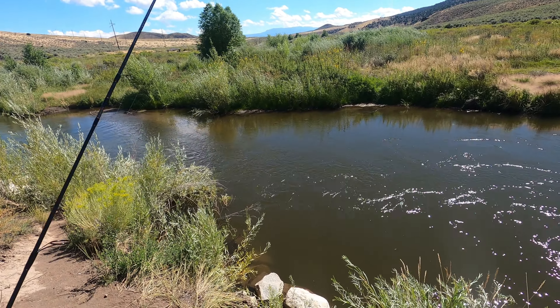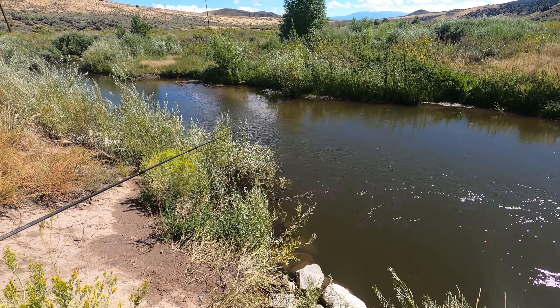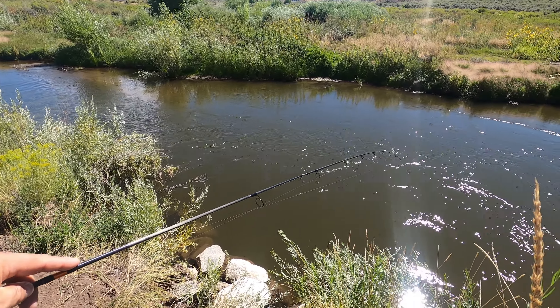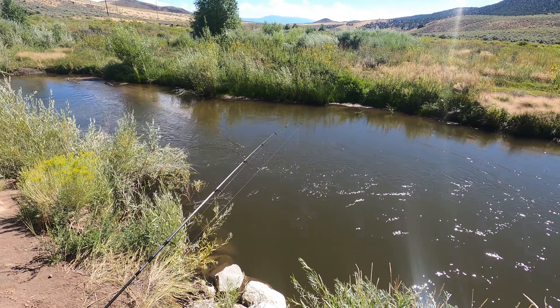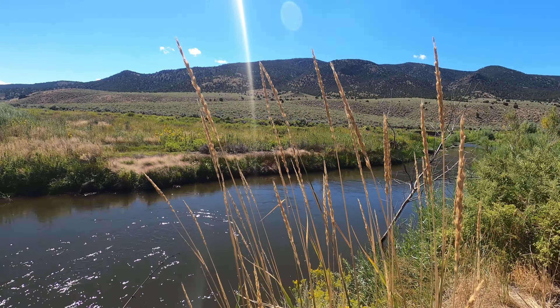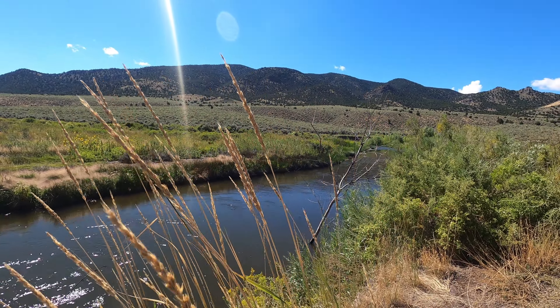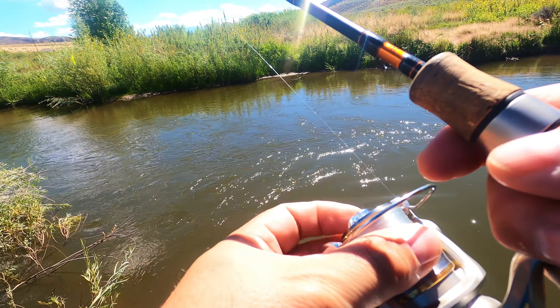We walked down to the shoreline — this is gonna be the first spot. Looks like a good deep hole with a nice little run of water coming in, so I'm sure there's at least one or two fish tucked in here. We'll give it a few casts and see what we come up with, then make our way downriver.